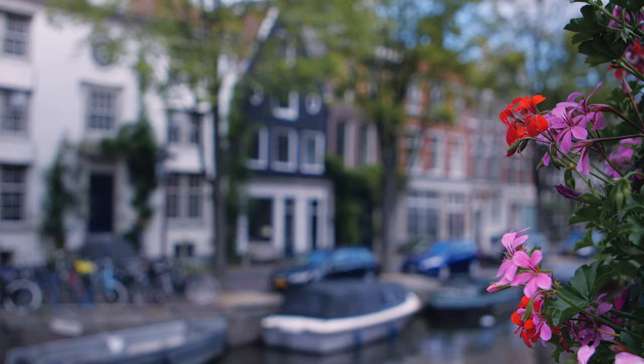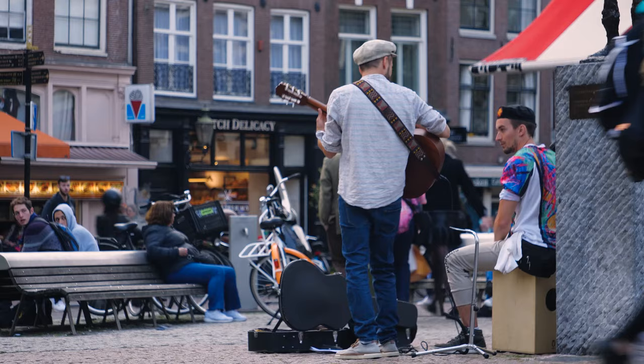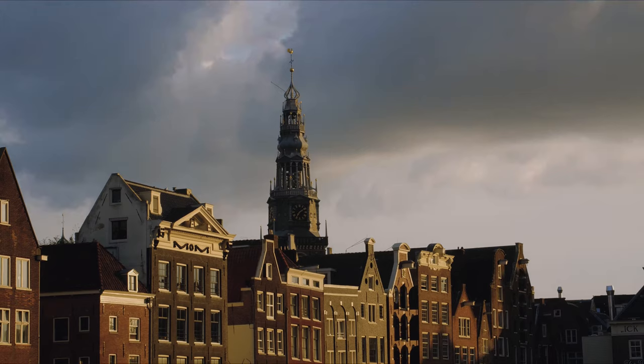We had even more free time in the afternoon in Amsterdam to see more of the city if we wanted. The next day, the group was in great spirits after our included breakfast as we made our way to Frankfurt for the night. But first stop — Cologne.